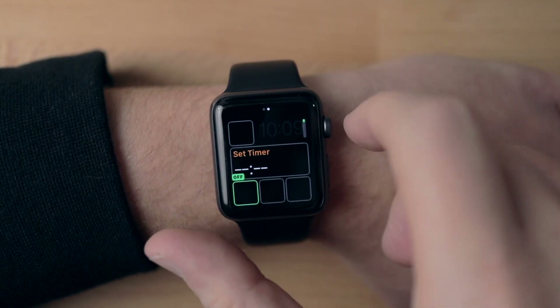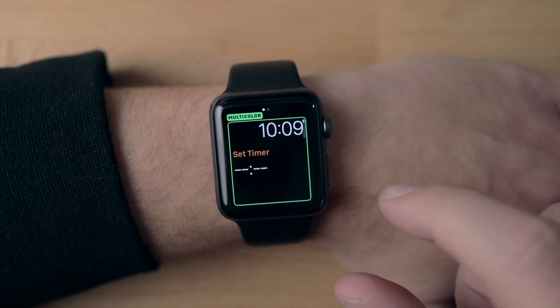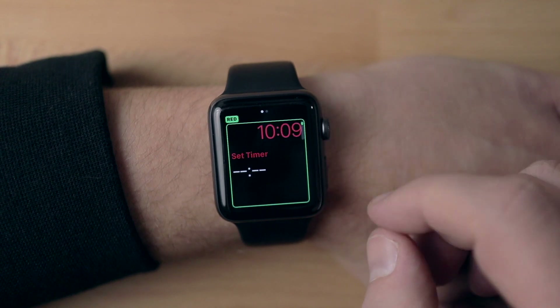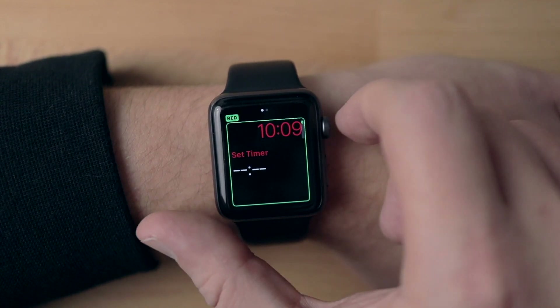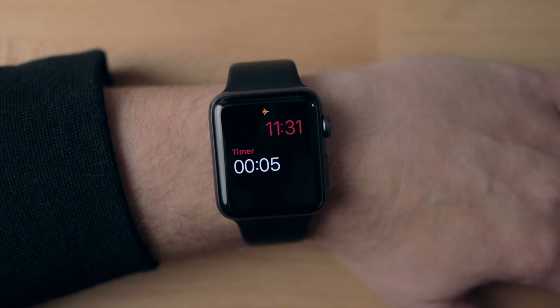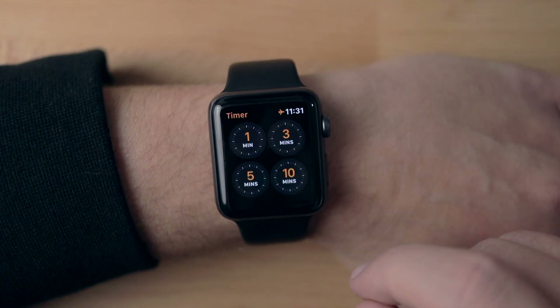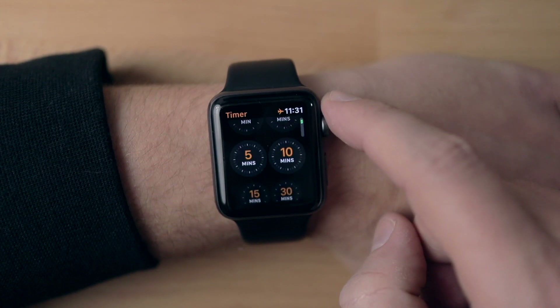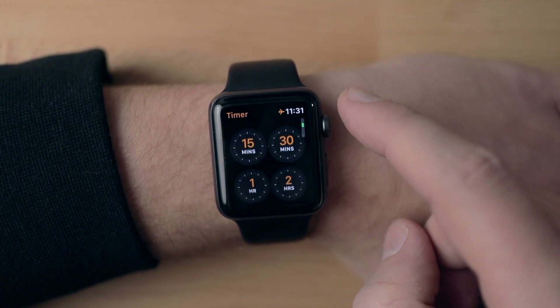If you swipe left, you can also pick your favorite color — I kind of like the red. Then you just click the crown and you're back to normal, click on your watch and there you go. This sets it up so you have the clock in the top right-hand corner and a timer right in the middle.